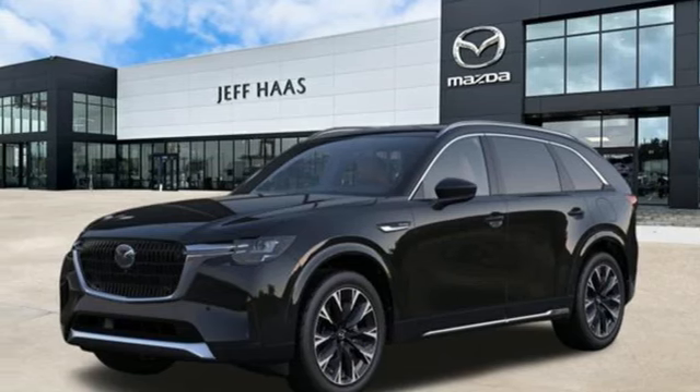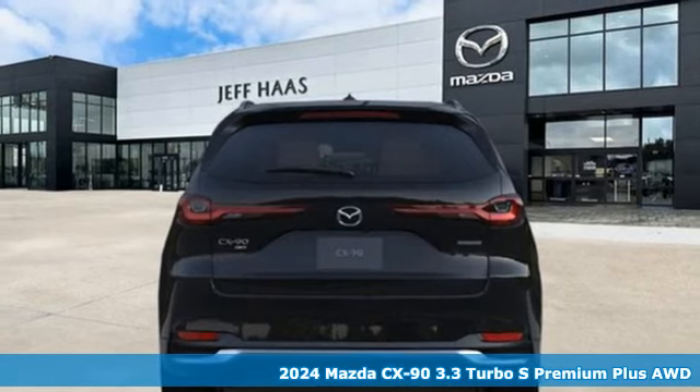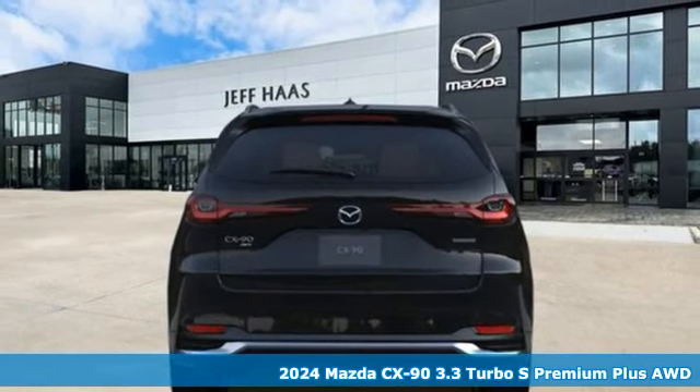It's a new 2024 Mazda CX-90. With Mazda, driving's what matters most. It comes with great features you'll love.